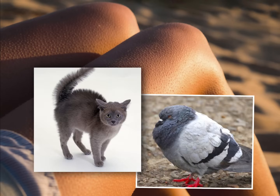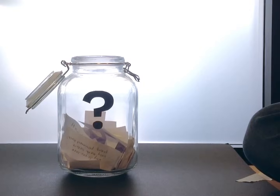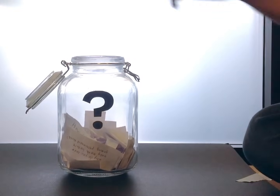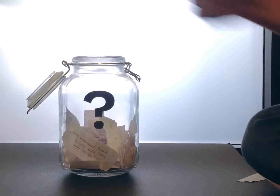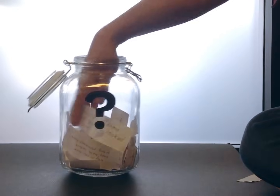That's all the time we have for this week. Thanks, Trevor, for asking why we get goosebumps. For next week, I reached into my question jar and found three questions that you all submitted to me that I'm thinking about answering next. You can vote on them at the end of this video.